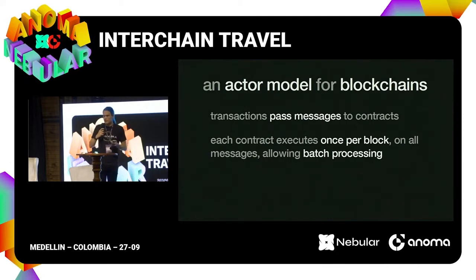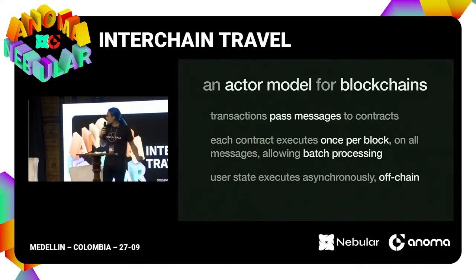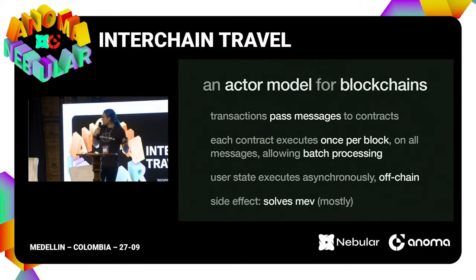You could imagine this also working for other applications — in an auction, rather than thinking about ordering within a block, the contract could sort the messages it received by bid price. Per-user state gets to execute asynchronously, off-chain, privately. People submit their snarks of correct executions of their part of the state, and as a side effect you sort of solve a lot of the most egregious kinds of MEV, because you no longer have a concept of ordering within a block. The chain steps through time, and the time resolution for executing contracts is the same as provided by the underlying consensus system.